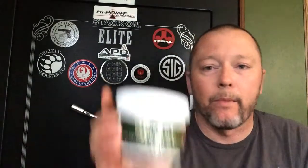Thanks to Frog Lube for shipping that out. It will definitely get put to good use. Like always, I want to encourage you guys: be performance-driven in life. Demand greatness. Thanks for watching. Until next time, we'll see you.